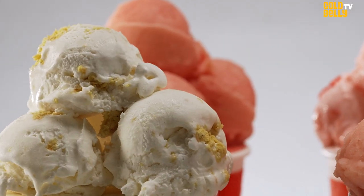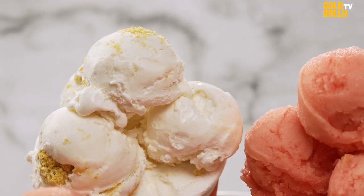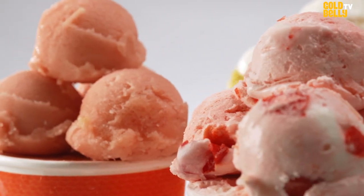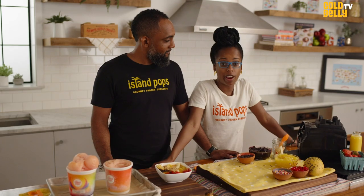There we go — our four-flavor specialty box. You choose your own flavors. Refreshing, natural, and good vibes. If you cannot go to the islands, what are Island Pops?